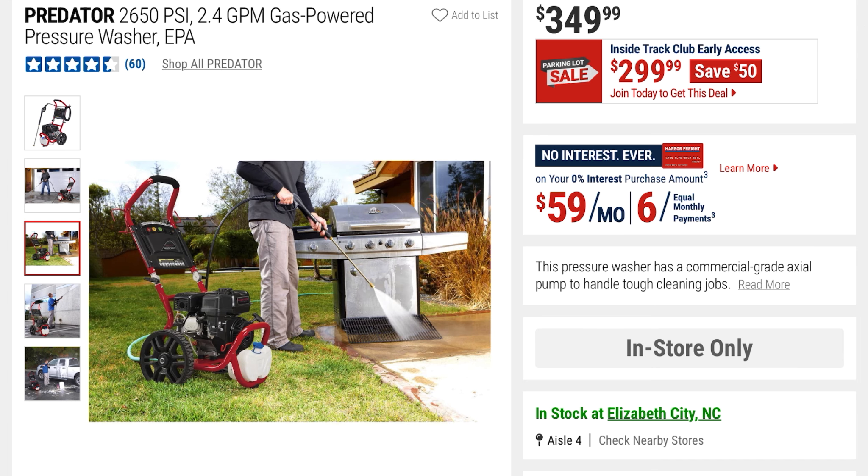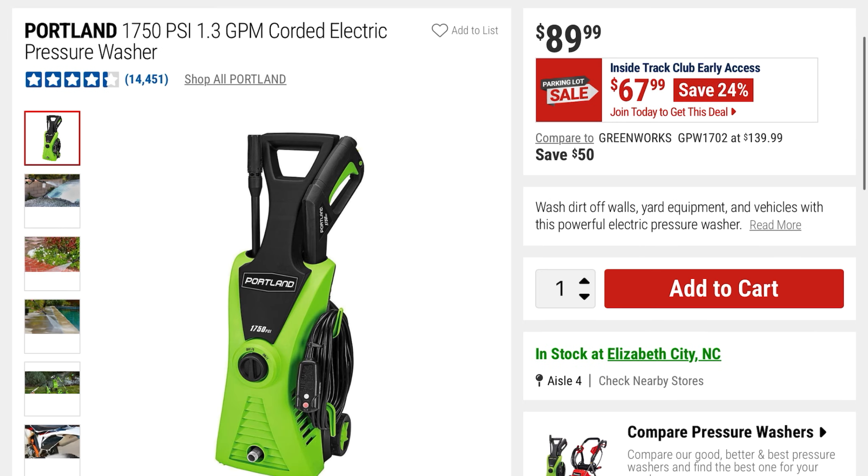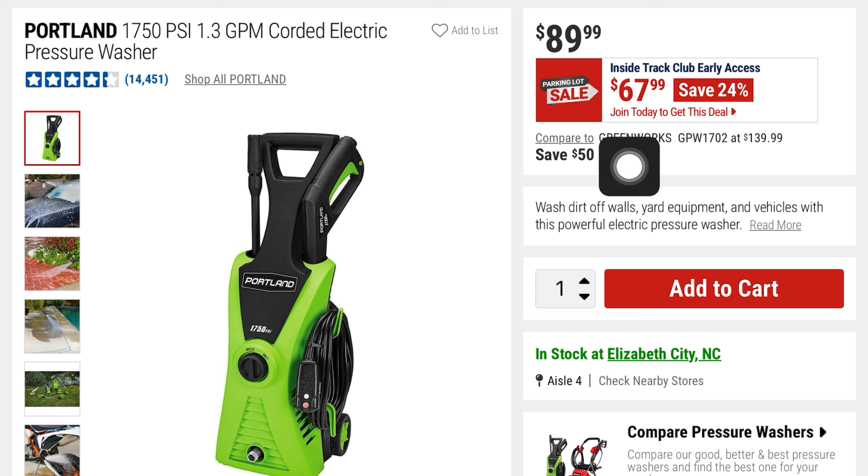Cleaning off your grill grate with a pressure washer — that's actually a really good idea. This one is not quite as powerful but it is electric — a 1750 PSI 1.3 GPM corded electric pressure washer at $67. You're saving 24%, it was $89.